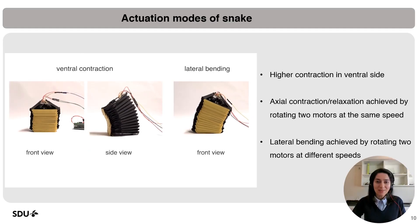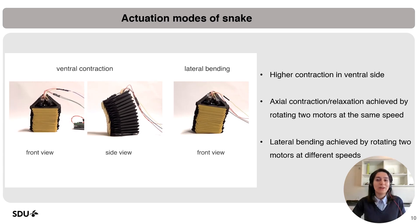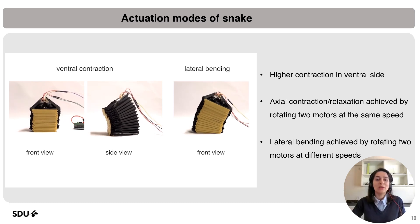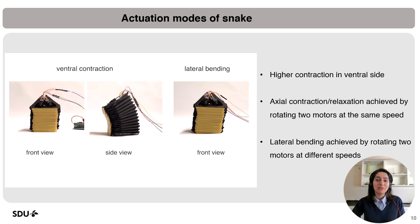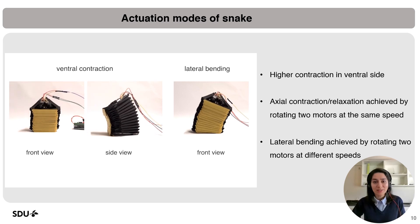The cyclic contraction and relaxation of the tendons allow for axial deformation when both tendons are shortened simultaneously by the same amount. We can also achieve lateral bending with different tendon lengths, which helps with steering in future applications.